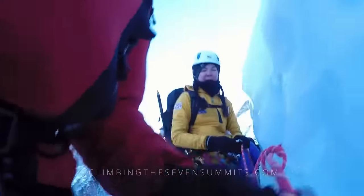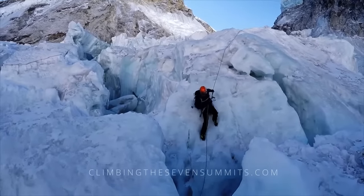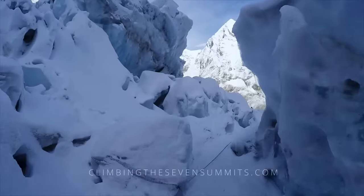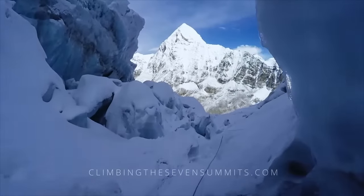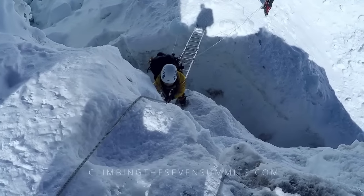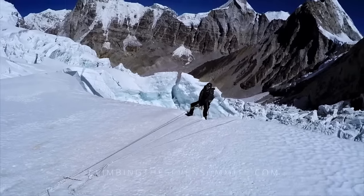While there is significant objective danger in the icefall, years of experience help to navigate these obstacles more smoothly. Climbing the icefall can take anywhere between three and six hours. Cresting the last vertical wall and emerging into the Western Cwm is a great achievement.